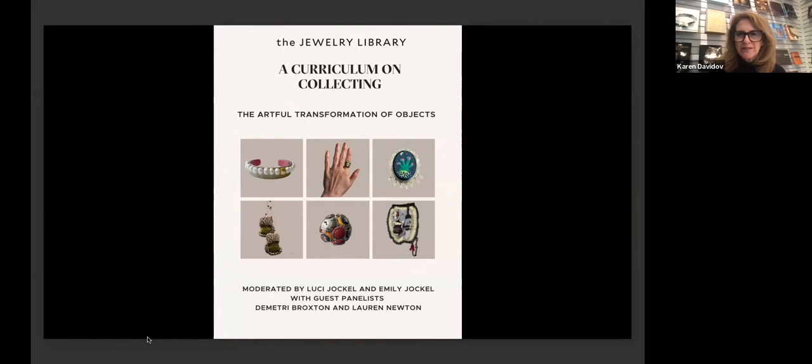Hello, everyone. I'm Karen Davidov, founder of the Jewelry Library, and I want to welcome you to our second installment of the Curriculum on Collecting, a multi-part project that will, over the course of a year, explore what it means to collect in the 21st century. Tonight's conversation is about the artful transformation of objects in the context of collections, and there will be a lot to unpack, so get ready.